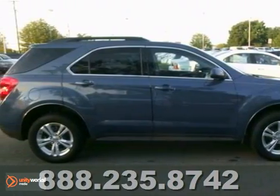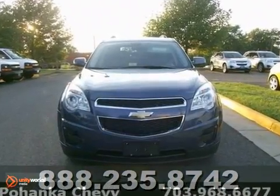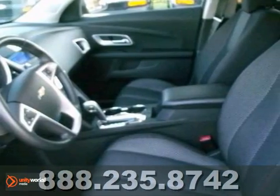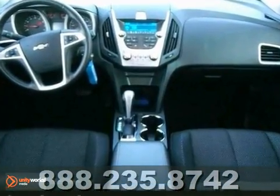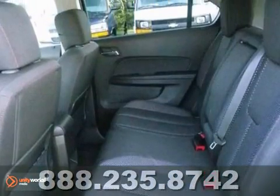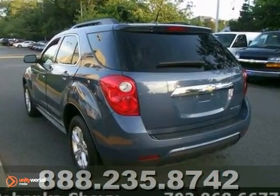Get the new look for the used price on this one-owner 2011 Chevrolet Equinox. This one even has a backup camera. This fantastic Equinox is just waiting to bring the right owner lots of joy and happiness with years of trouble-free use. It includes a clean one-owner Carfax report and has low, low miles.